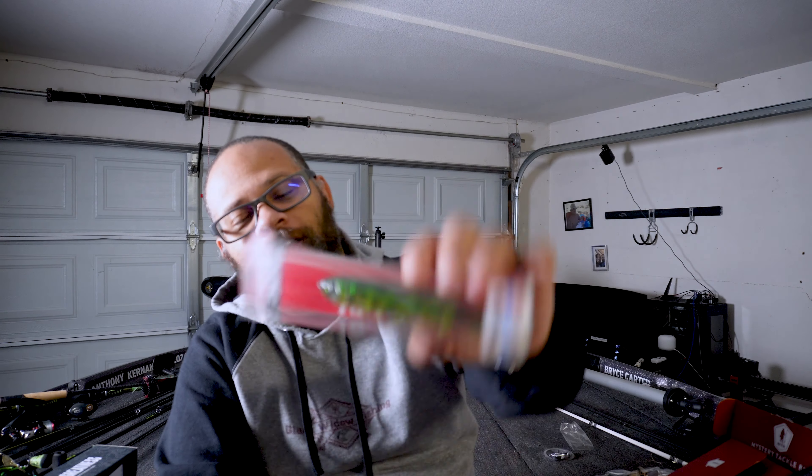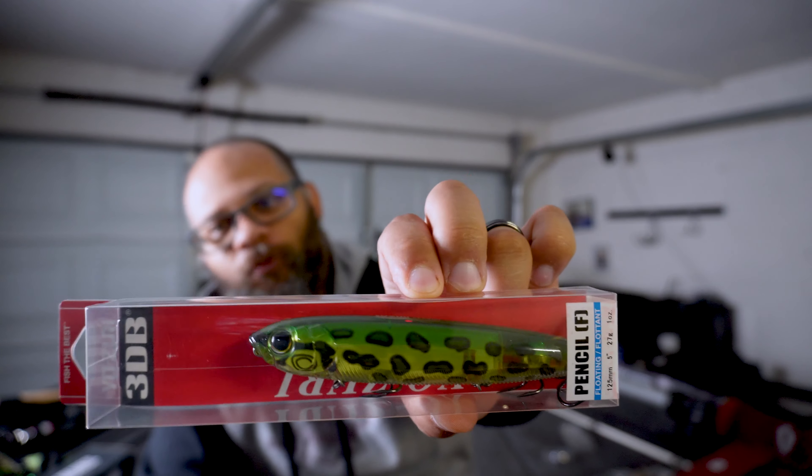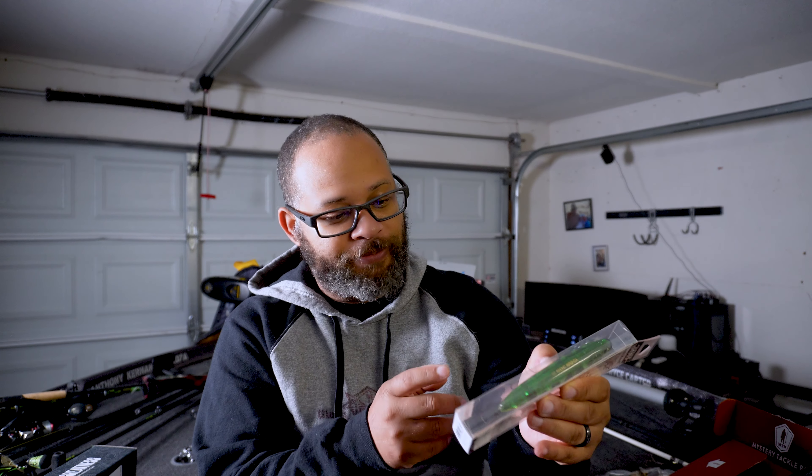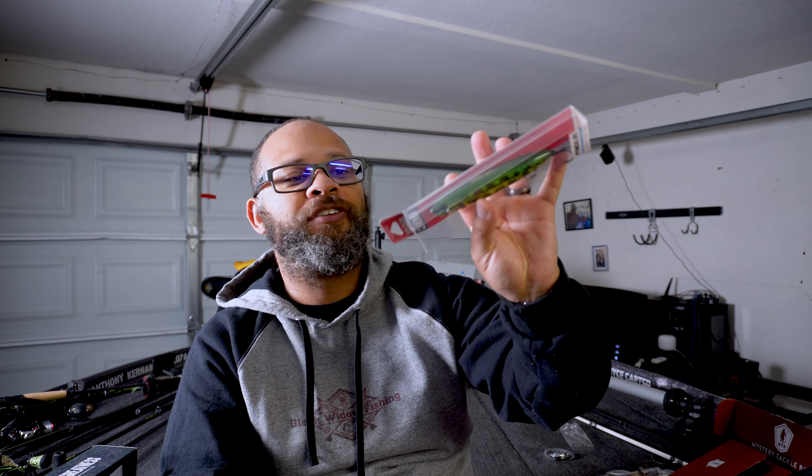It's a Yozuri — it is the 3DB and it's a pencil, basically a floating walk-the-dog bait. It kind of looks like a frog, to be honest with you. It's five-inch and it is called the Prison Frog, and it's got number two size hooks. Very interesting paint job — the bait is actually transparent so you can see everything through it, but it's got a really nice reflective reflector on the inside.